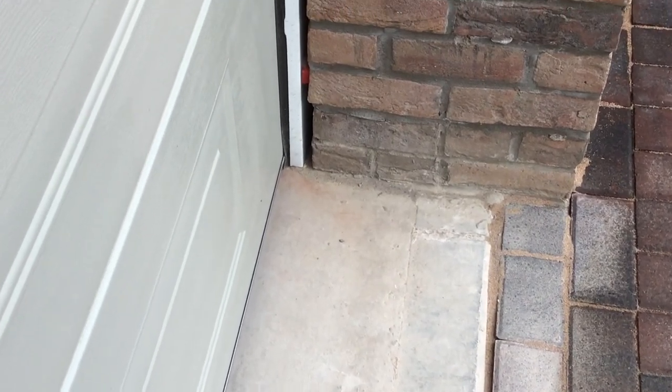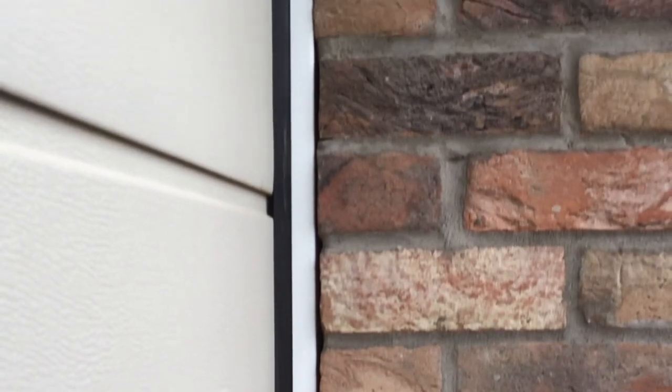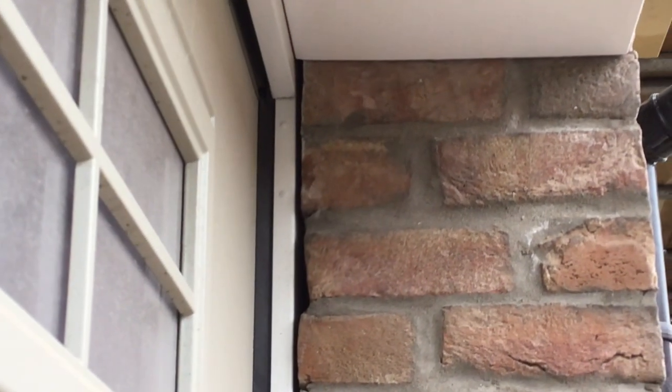The garage door frame hadn't been sealed — you can see the pack is there. So again, this house has been signed off with a Premier Guarantee.